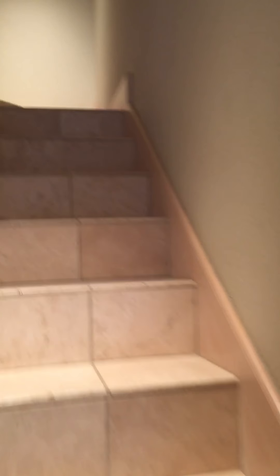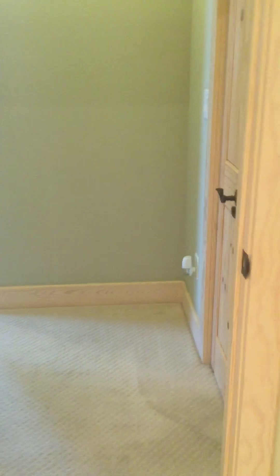And let's go up the stairs. Laundry. Double sinks.